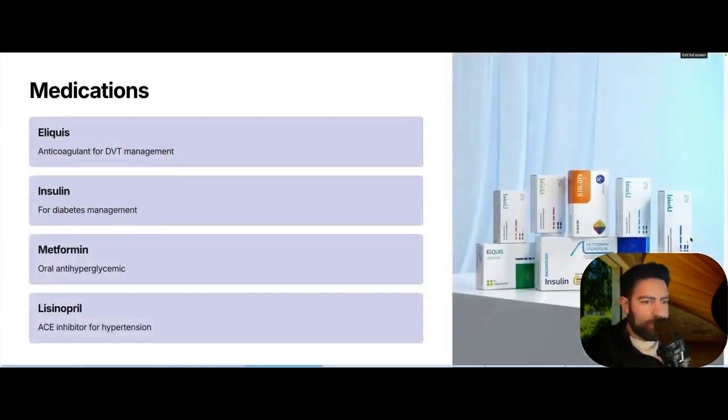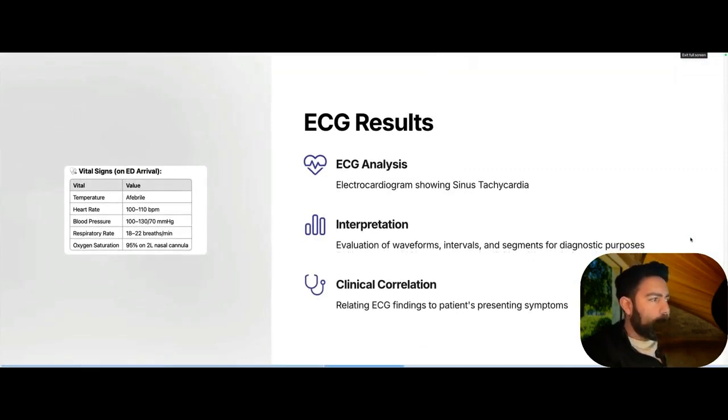Her medications are Eliquis, insulin, metformin, and lisinopril. On exam, vital signs show she is tachycardic, blood pressure 130 over 70, respiratory rate 18 to 22, oxygen saturation 95% on 2 liters. EKG shows sinus tachycardia.